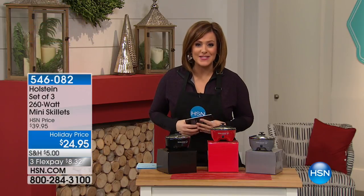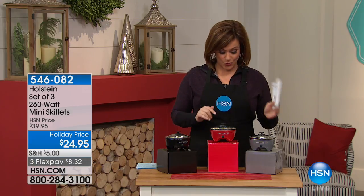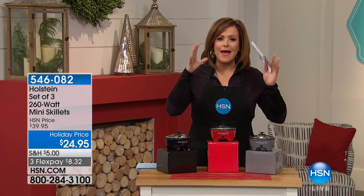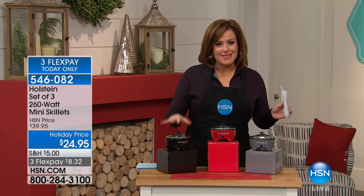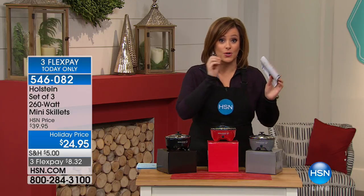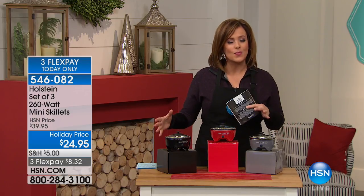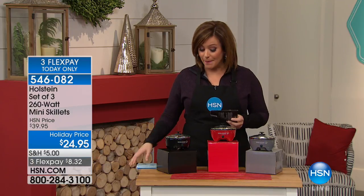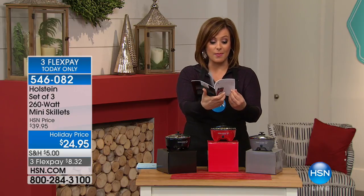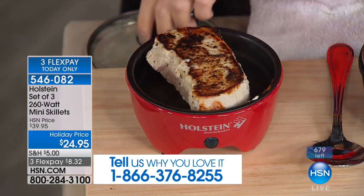Welcome back — we've got kitchen gadget gifts this entire hour at HSN. Look at what we've got: at the lowest price I've ever seen, you don't have to choose — you get all three in individual boxes. You're getting the gray, the red, and the black Holstein mini skillets. They are the perfect size for one person, for portion control if you're dieting. You could do everything from a pork chop to pancakes, or take them traveling to hotel rooms. Item 546-082, and you get a booklet with recipes including pancakes, personal omelets, sweet and sour chicken, and burger patties. Carrie Maletto is here to tell us all about it.